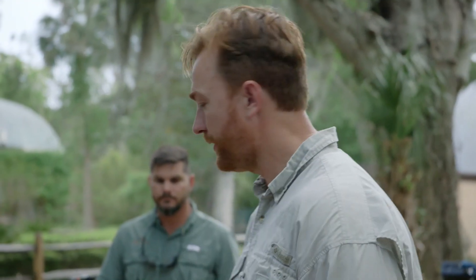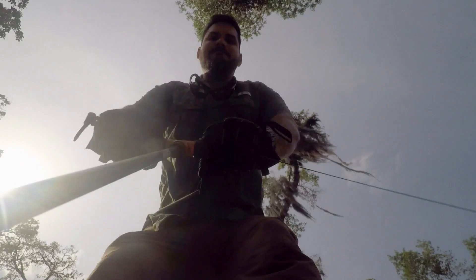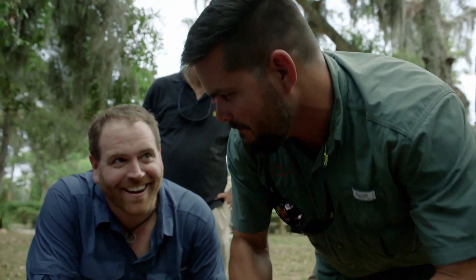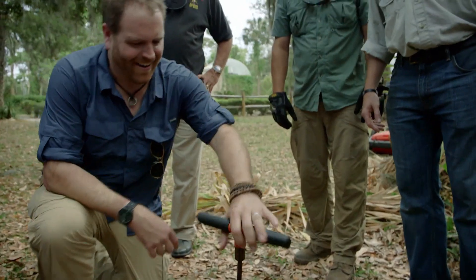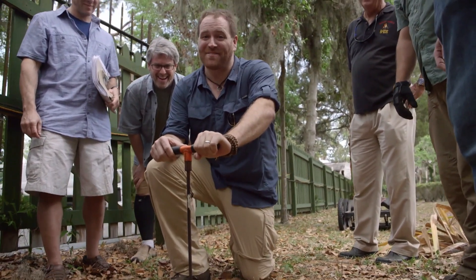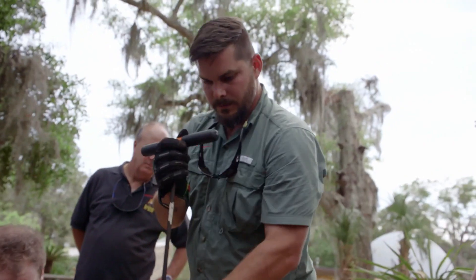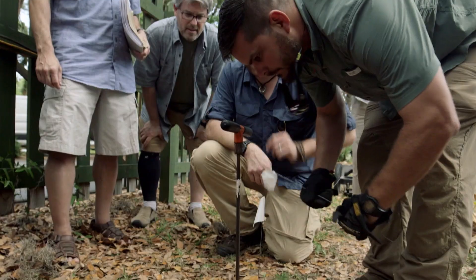Next step is to probe the spot physically. Sean comes in and probes — and hits something. You can feel it. There is definitely something there. Checking around it confirms a solid object underground. The sound alone is enough to make your heart race.